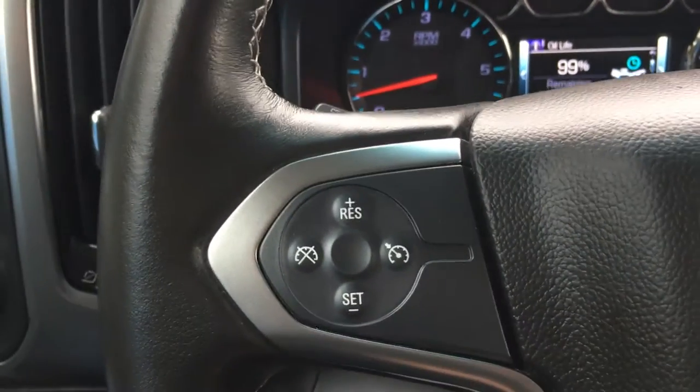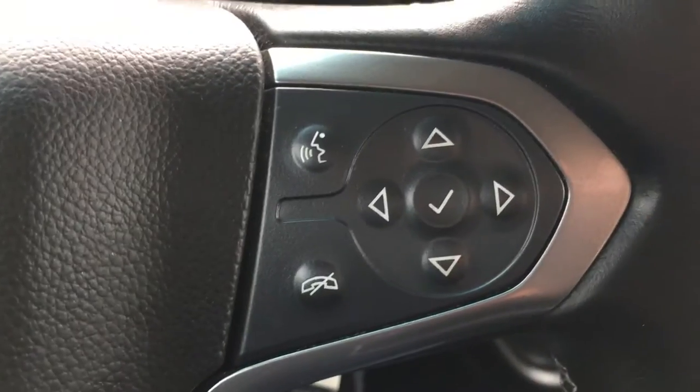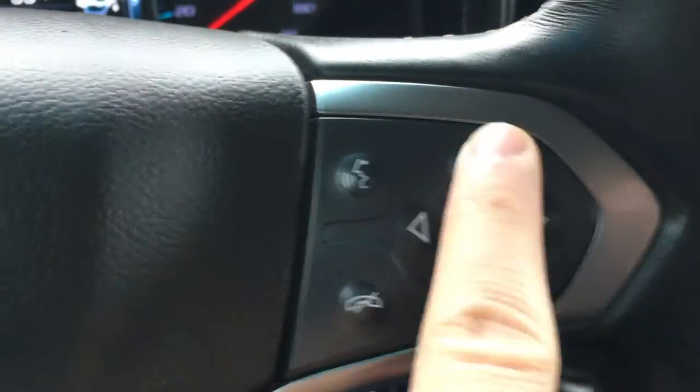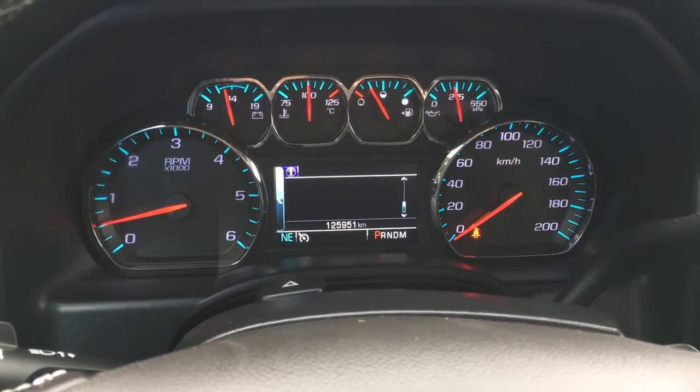On the leather-wrapped steering wheel you have your cruise control, voice-activated Bluetooth, as well as buttons to control the display so you can access the information you need.